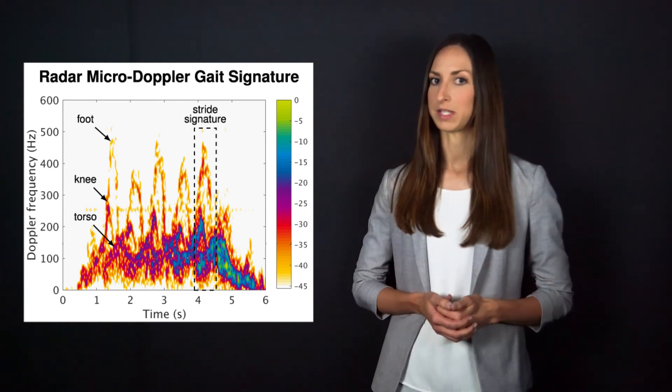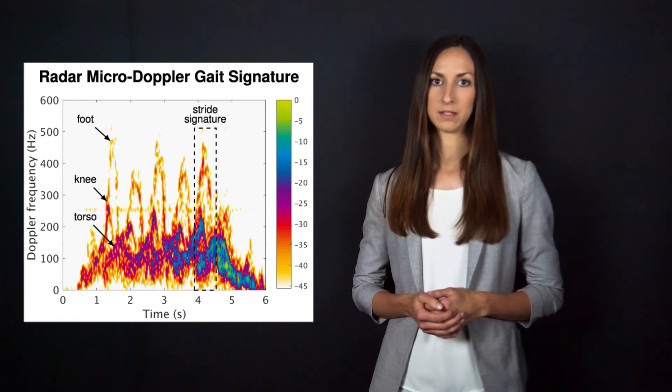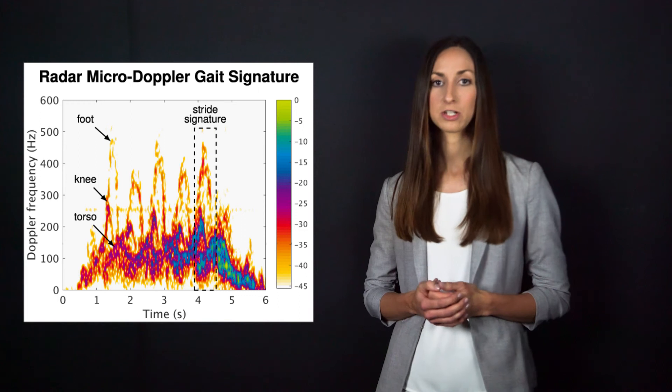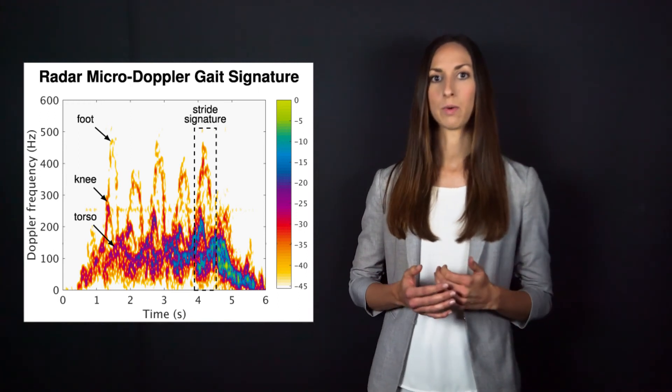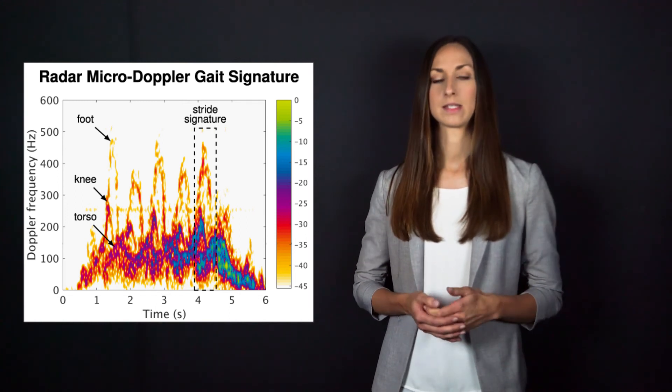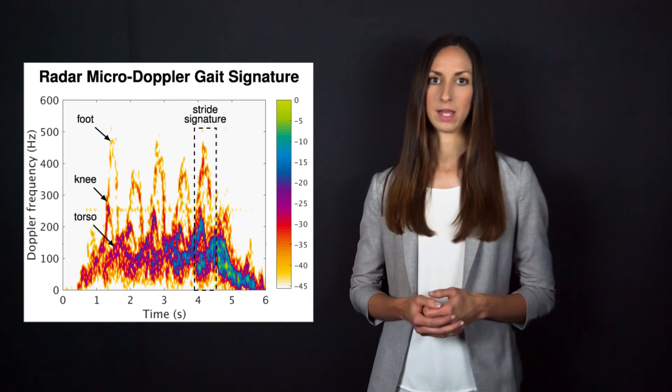In this example, the person had a diagnosed gait disorder, which caused an asymmetry in the gait. From the radar micro-Doppler signatures, we can see that every second step signature has a lower maximal Doppler shift. This indicates that the left and right leg motions are different, which makes it an asymmetric gait.